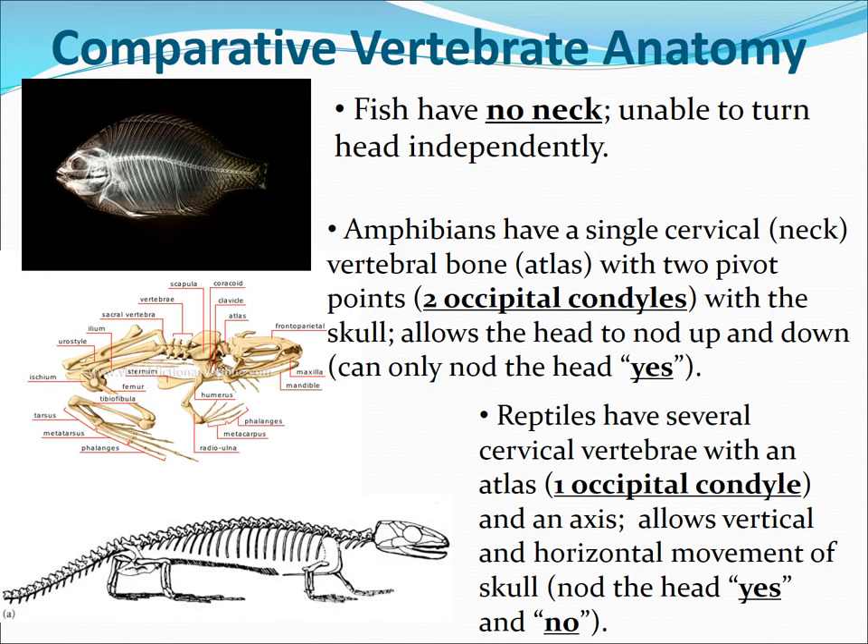Looking at the anatomy to see how reptiles are unique: fish don't have a neck, so they can't turn their head away from their body. Amphibians have a single cervical or neck bone called the atlas, which has two points called occipital condyles. It connects into the skull and allows them to nod their head up and down. Reptiles have an additional cervical vertebra — the same that we have — so they have both an atlas and an axis. This allows them to nod their head yes and turn their head and shake it no, which is very important for predatory lifestyles and greater locomotion.